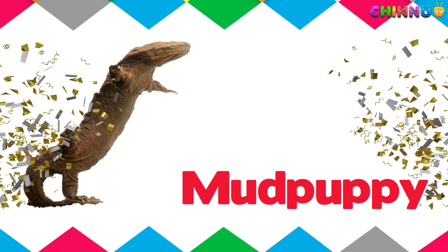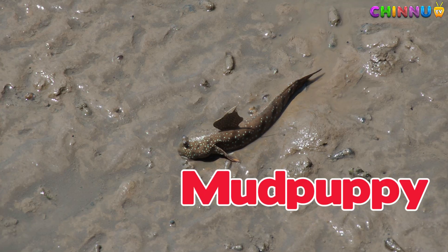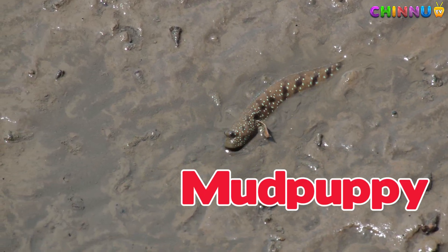Mud Puppy. A large water-living salamander that makes a barking sound.